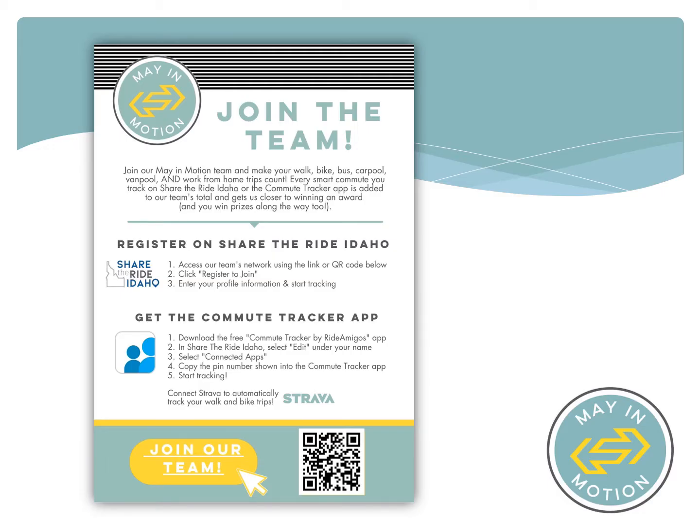Upon request, CommuterRide will create the private network for you and send you a flyer that has a custom join URL to share with your employees.